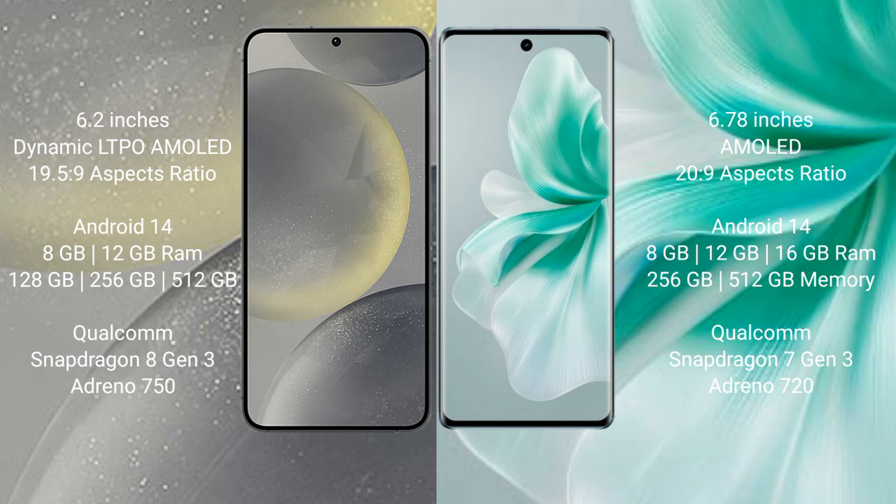Samsung Galaxy S24 runs on Android 14 operating system; Vivo S18 also runs on Android 14. Samsung Galaxy S24 comes with 8GB or 12GB RAM, 128GB, 256GB, or 512GB internal storage, Qualcomm Snapdragon 8 Gen 3 processor, and GPU Adreno 750. Vivo S18 comes with 8GB, 12GB, or 16GB RAM, 256GB or 512GB internal storage, Qualcomm Snapdragon 7 Gen 3 processor, and GPU Adreno 720.